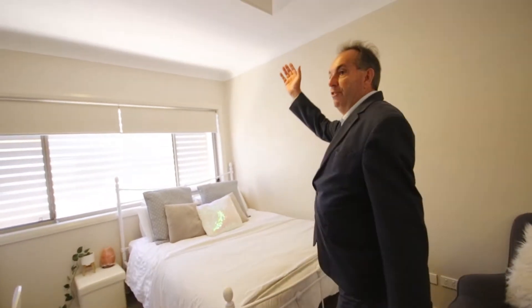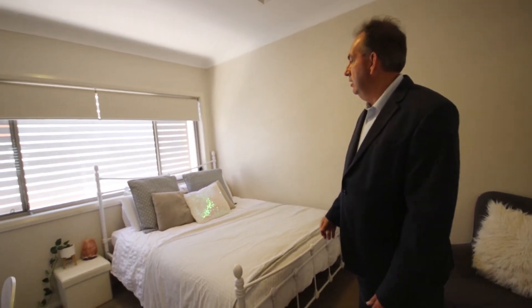Each room has vents for the ducted air conditioning and is a good size — can take a queen size bed very easily.